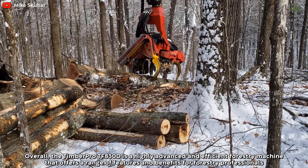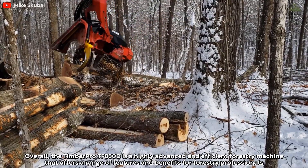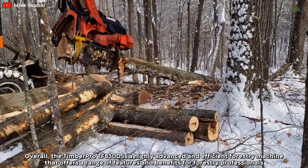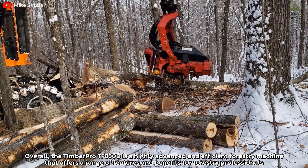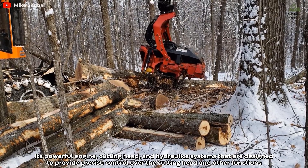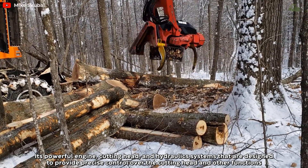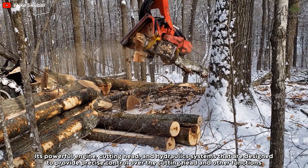Overall, the TimberPro TF-830D is a highly advanced and efficient forestry machine that offers a range of features and benefits for forestry professionals. Its powerful engine, cutting head, and hydraulic systems are designed to provide precise control over the cutting head and other functions.